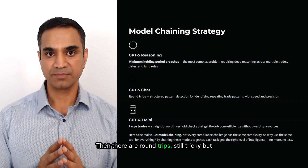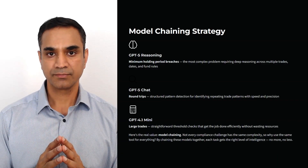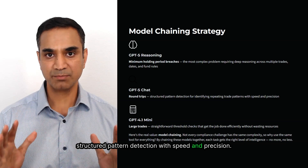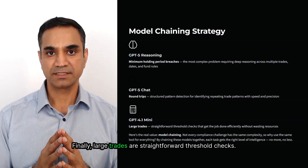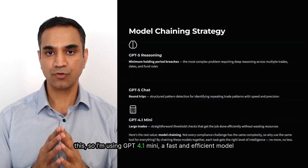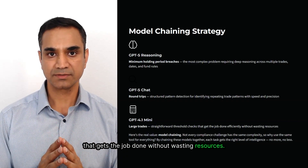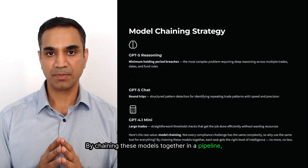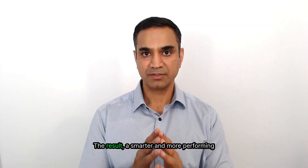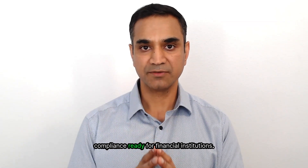Then there are round trips — still tricky, but more about identifying repeating trade patterns than heavy policy reasoning. For this, I rely on GPT-5 chat, which handles structured pattern detection with speed and precision. Finally, large trades are straightforward threshold checks. There is no need to throw heavyweight reasoning at this, so I'm using GPT-4.1 mini — a fast and efficient model that gets the job done without wasting resources. By chaining these models together in a pipeline, each task gets the right level of intelligence — no more, no less. The result is a smarter, more performant process that is both cost-effective and compliance-ready for financial institutions.